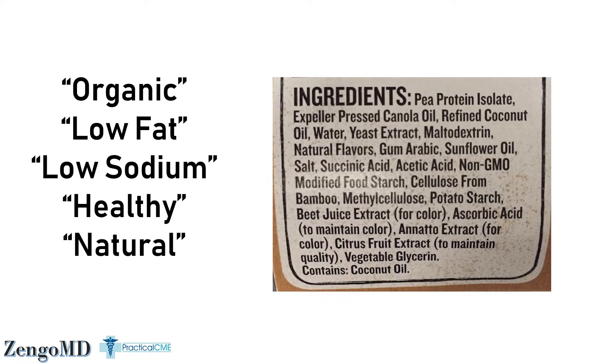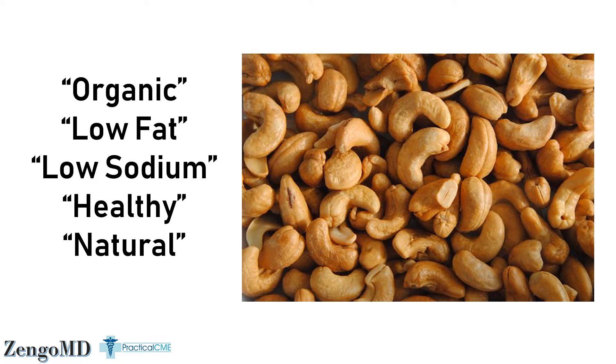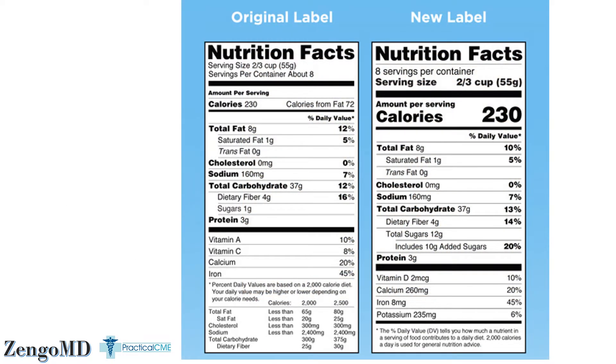Those terms are typically on the front of the package in bold letters and the FDA will really get on you if you have an ingredient inside your food that could potentially cause a food allergy — like nuts — but it's missing from the ingredient list. But what happens if you mess with your ingredient list a little, in a way that doesn't involve an allergenic food? What happens when you misrepresent the calories or the grams of carbs, protein, or fiber on a food label?